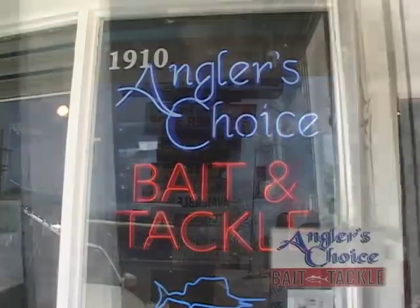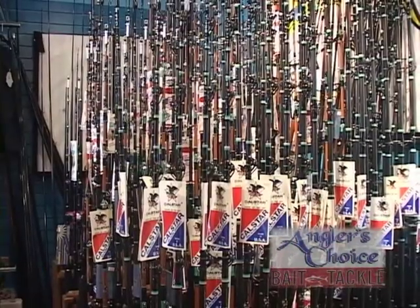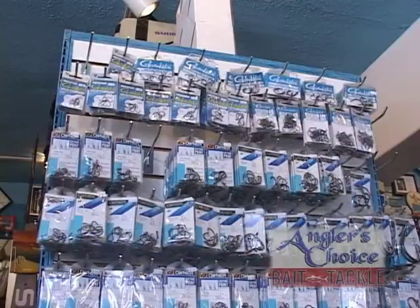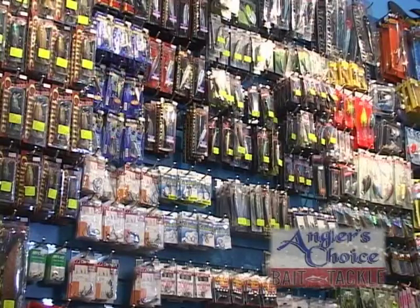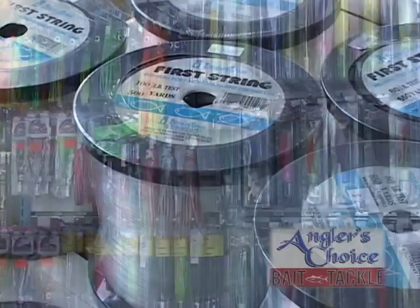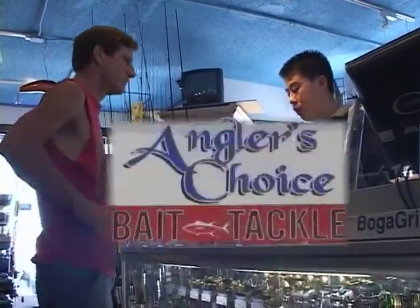Anglers Choice in San Diego has two great locations to serve you. The folks at Anglers Choice are serious about helping you make the right choices, with a vast array of sport fishing reels, rods, hooks, and everything to make your sport fishing dreams come true. Located in the hub of the sport fishing world in San Diego — when you're serious about going sport fishing, stop on by Anglers Choice.